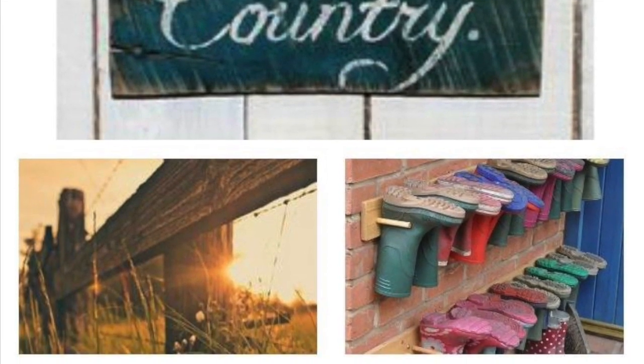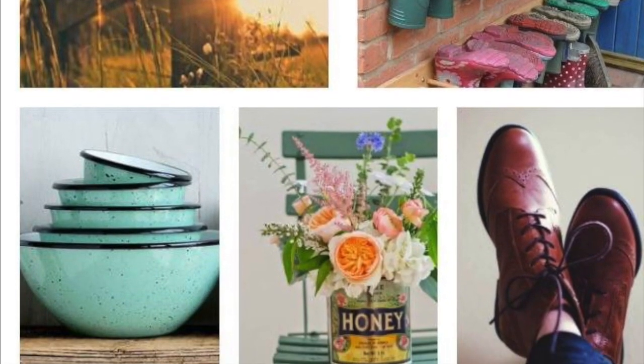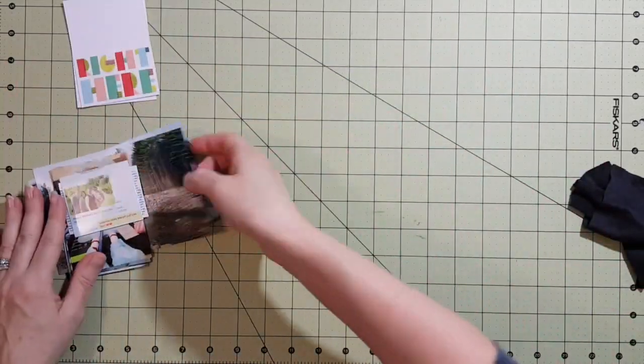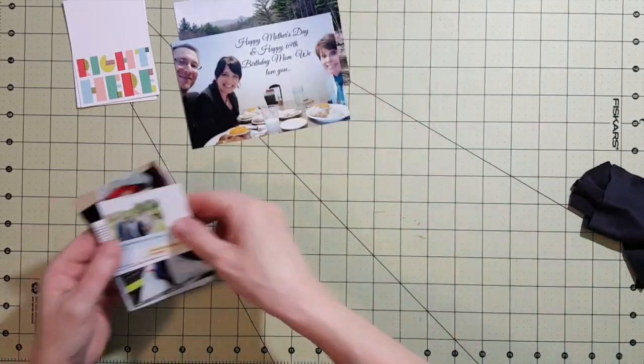Hey guys, it's Lisa from the Nurse Lisa channel. I'm here for an In Your Pocket Tuesday, and this is the inspiration piece. What I took out of it was that gorgeous fence post, and I thought this was going to be perfect for this photo that I got when we were traveling to see my mother-in-law on Mother's Day.